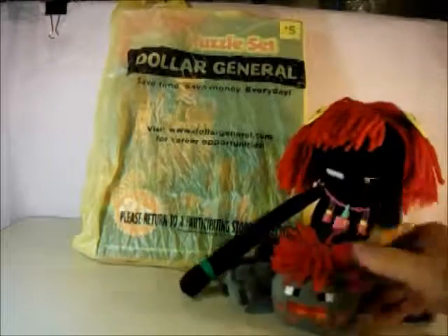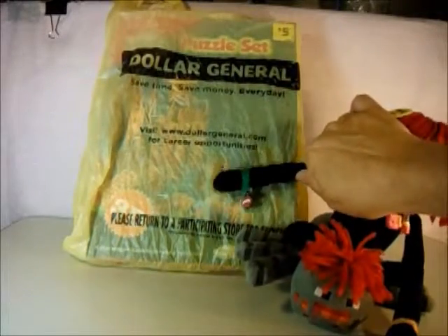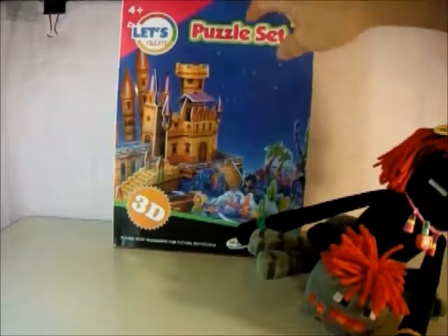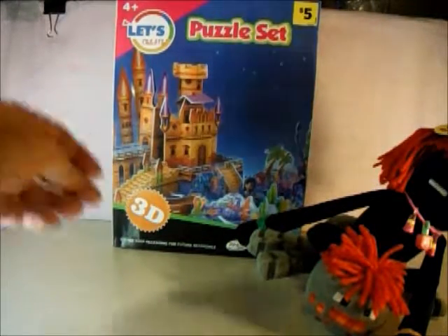Hey everybody, this is the Red Headed Airman with the Red Headed Spider. We went to Dollar General and found this really cool puzzle for $5.00. It's a 3D puzzle of a castle, so we're going to try to put it together. Let's open it up and see what it is.